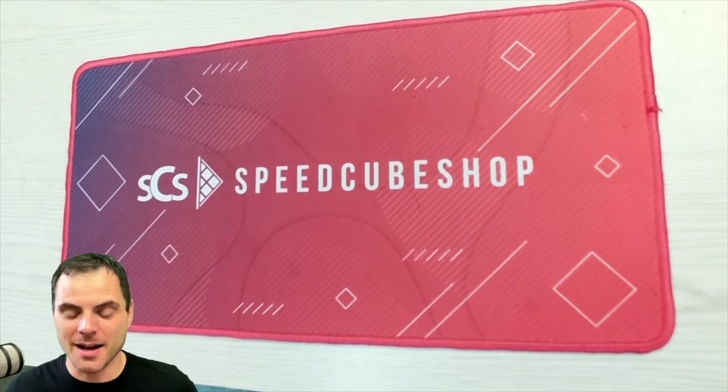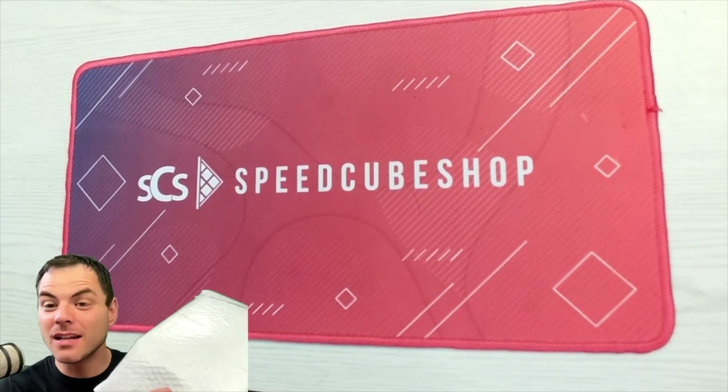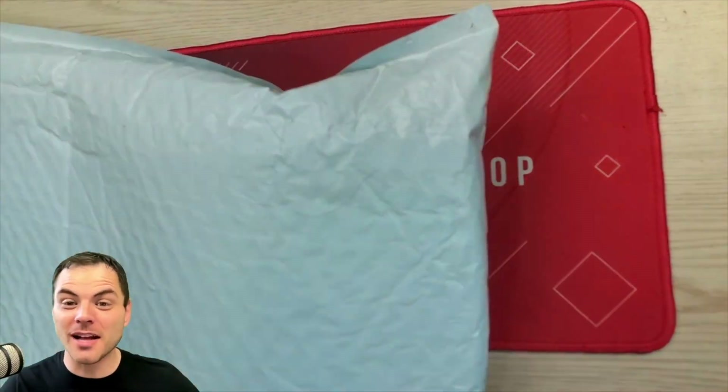Hey, Sean here from speedcubeview.com. I've got a package from Speedcube Shop, and it's got a bunch of spooky stuff, because it is September, which means it's almost October, which means it's almost Halloween!